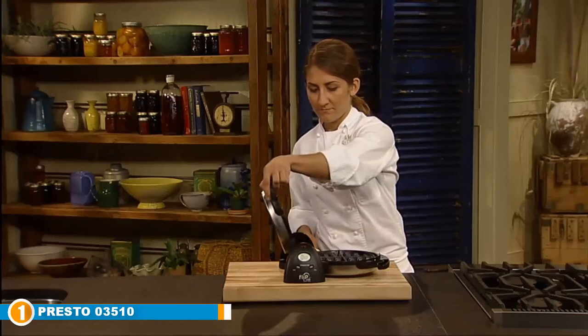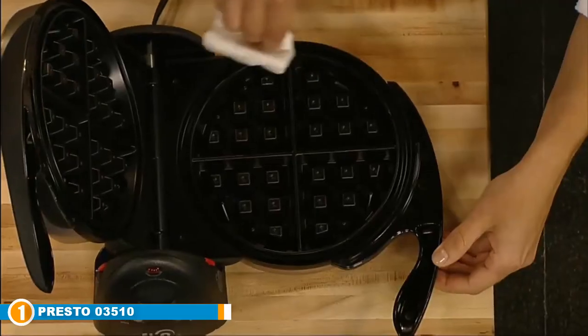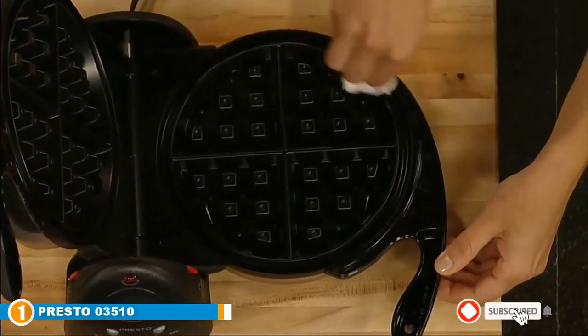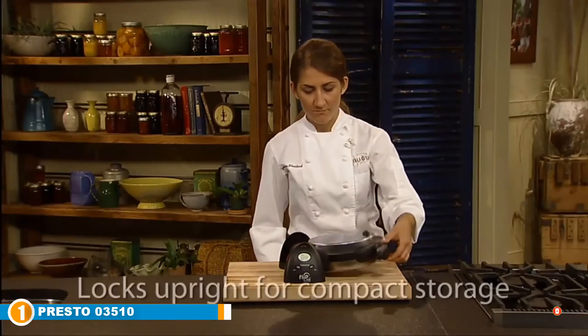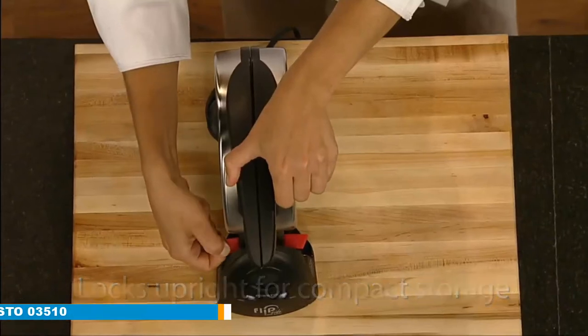For further convenience, it is equipped with a countdown timer that shows a digital display and signals when the time is up. The non-stick interior of this waffle maker has a non-stick material which is easy to wipe and wash.